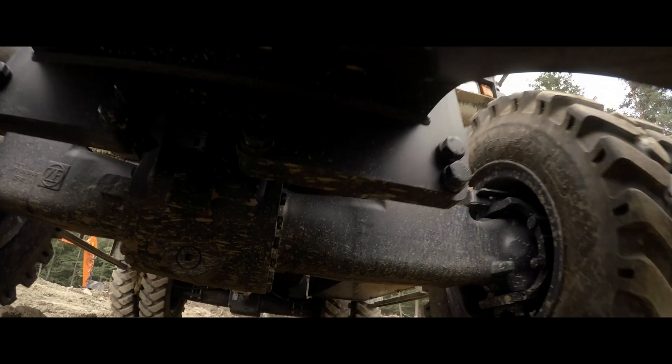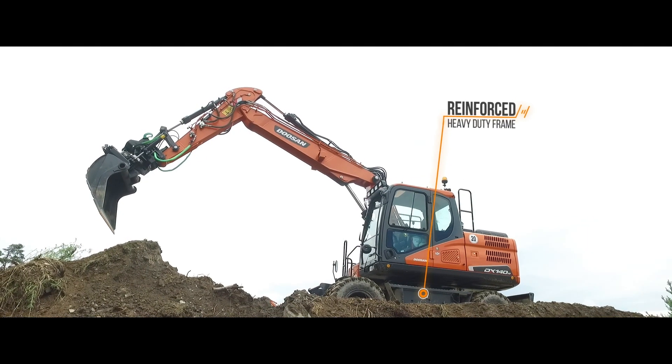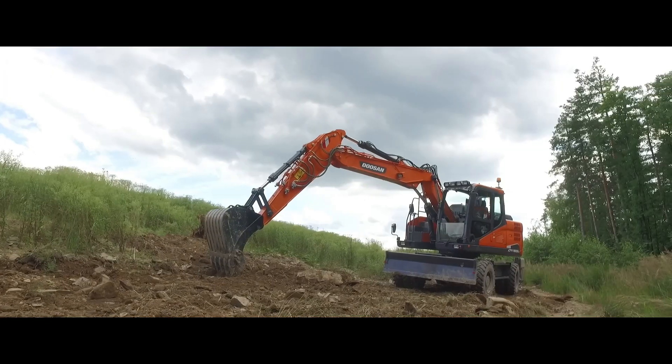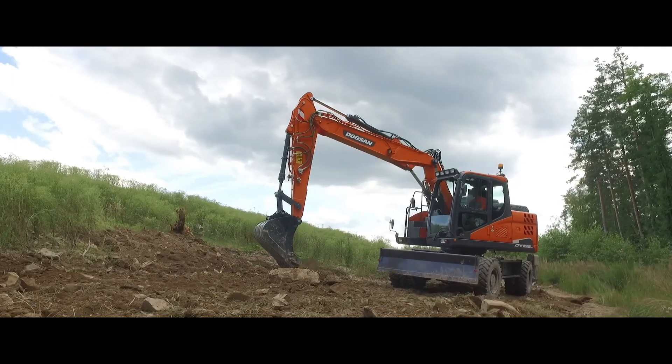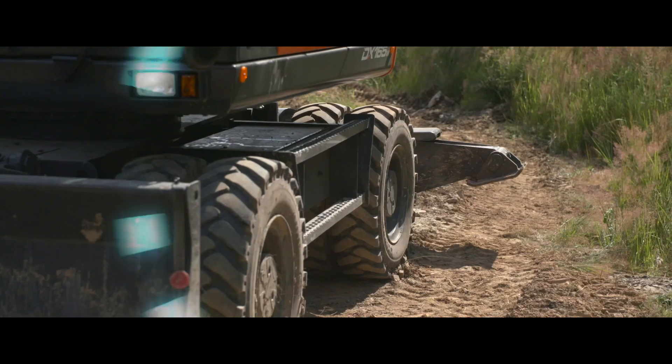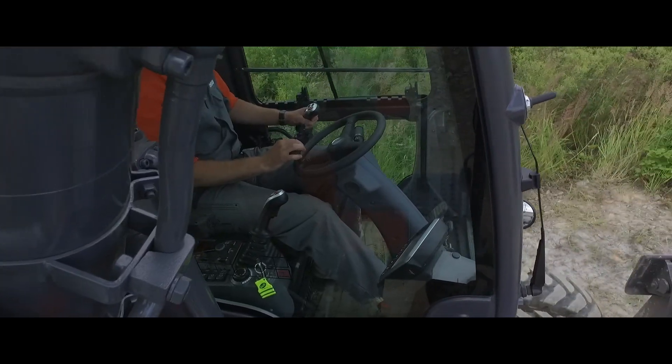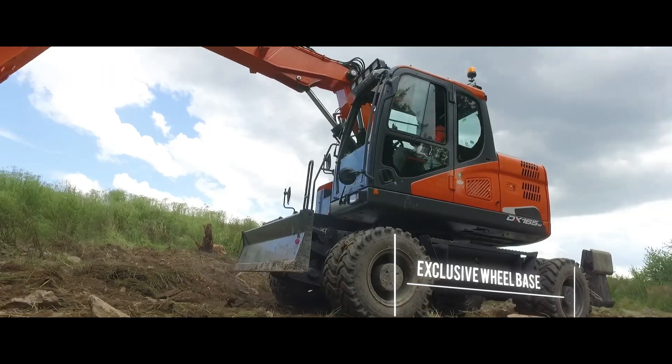With a reinforced heavy-duty frame, our DX140W-5, DX160W-5 and DX165W-5 feature the longest wheelbase on the market. You'll notice the difference in the superior stability and driving performance.